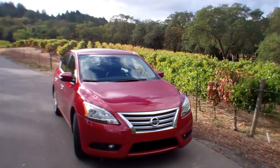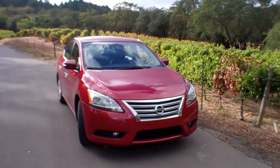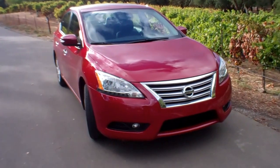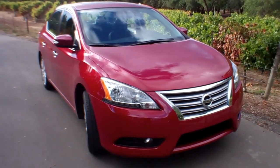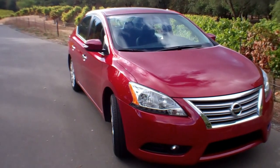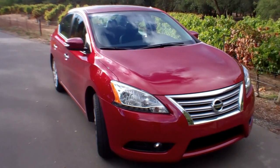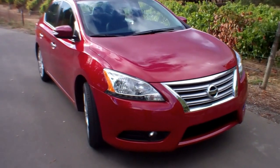Our car this week is the 2013 Nissan Sentra, and this is the SL version, which is really the one that they're going to sell in volume. This is a new model — it's a total refresh, more than a refresh, it's redesigned. This is a really nice car. They've done a good job, and it's going to put the hurt on some Honda Civic buyers and anybody looking for a Corolla or something. This thing has a lot of value. Let's walk around it.